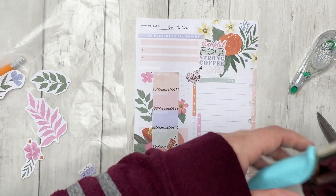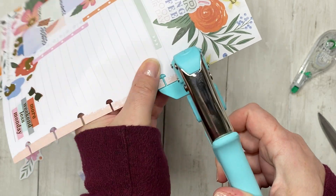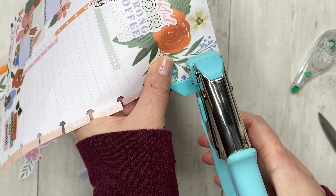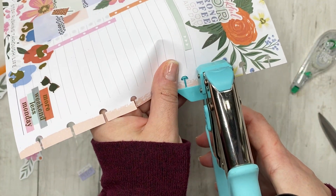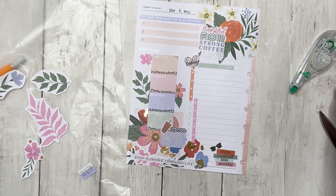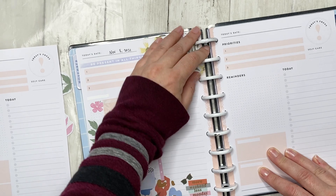Since I've got a punch, I'm going to use my We Are Memory Keepers punch — this is a single mushroom punch. I'm just going to go down the line and punch everything so I can put this back into the planner. All right, so this is florals and colorful leopard. Let me know what you think, because I'm not feeling the love on this one. I'll go ahead and put it into my planner and push it off to the side.